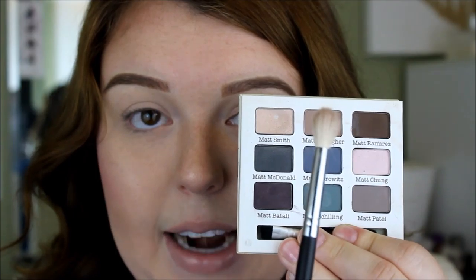I'm going to take this first color, Matte Gallagher, using Morphe brushes, and blend this into my crease a little bit. I have hooded eyelids — you can kind of see how my hood hangs over. So I do my blending a little differently because if I do it the way most people do it, it just looks really weird.